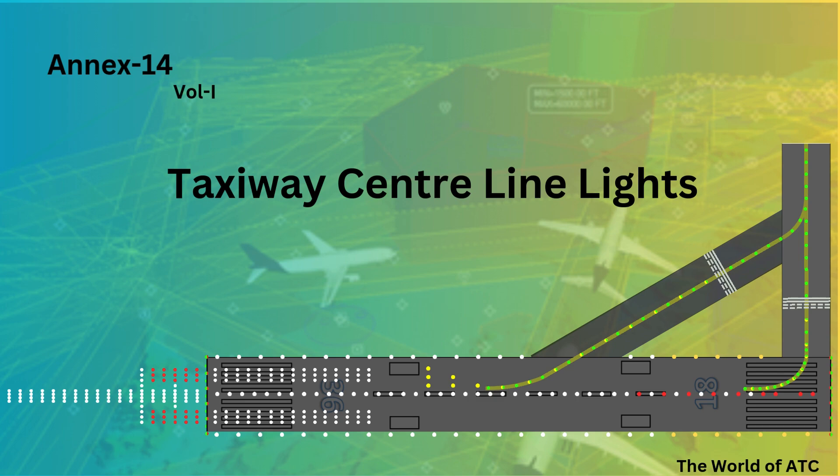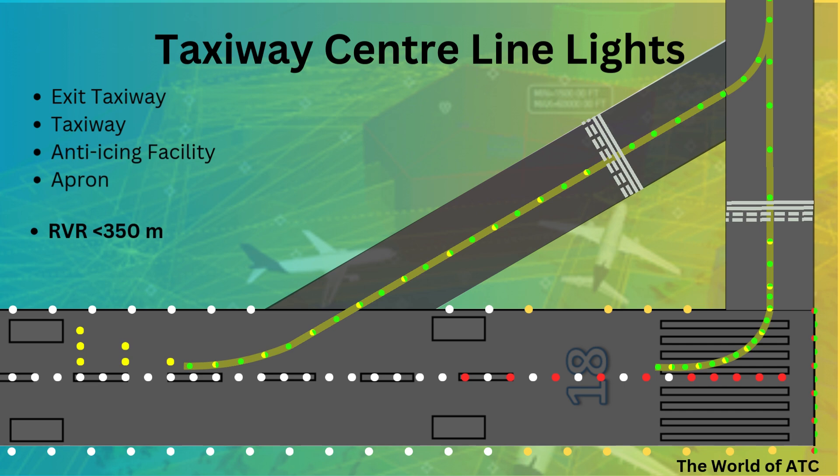Our next topic in the playlist would be taxiway centerline lights. These lights shall be provided on all types of taxiways, anti-icing/de-icing facilities, and aprons intended to use whenever the RVR is less than 350 meters. These centerline lights are aimed to provide continuous guidance between the runway centerline and the aircraft stands.